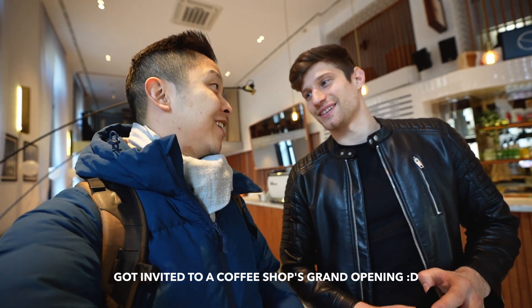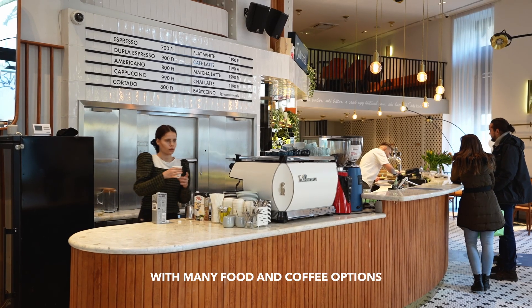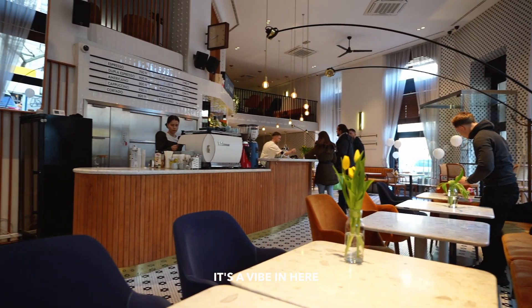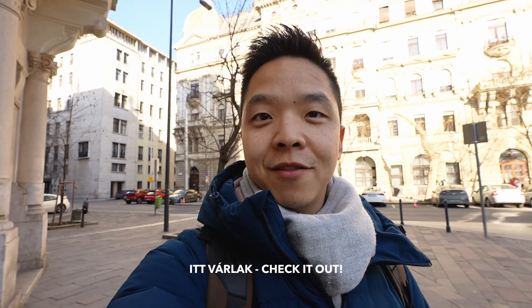I met a local named Alex — same name as me, Alex Tu. He invited me to his new coffee shop and gave me some coffee. It's a new place that was closed for four years. It's been a coffee shop since 1902, and one of the famous Hungarian poets wrote a really famous poem here. Coffee is pretty good and the coffee shop is really nice — it's an old Hungarian building with really pretty interiors, lots of space, lots of seating, and really bright. Check it out if you're in Budapest.